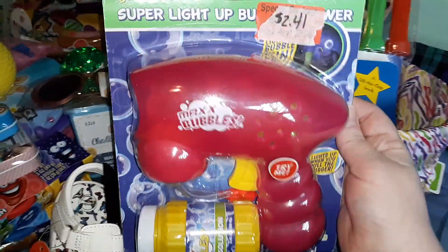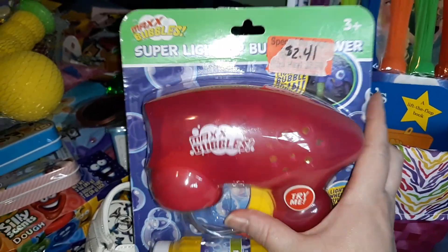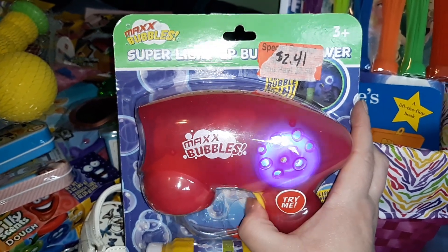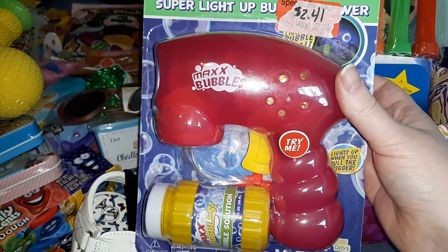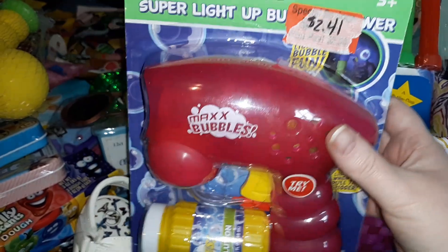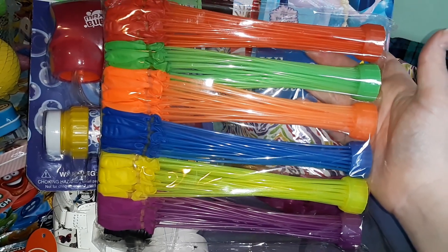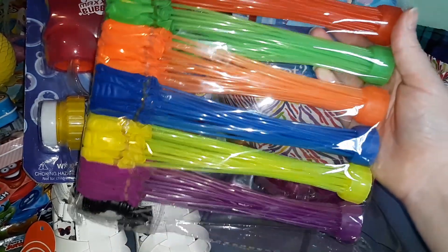I also got her this super light-up bubble gun. She already has a flamingo bubble gun, but everyone else has a bubble gun like this one so I picked this up for her on clearance last year. She's also getting water balloons just like everybody else — this is the Bunch O Balloons type, and I got a big giant pack so everybody gets six of them.